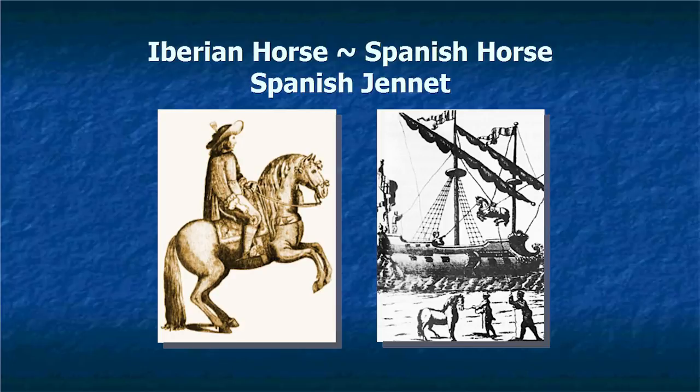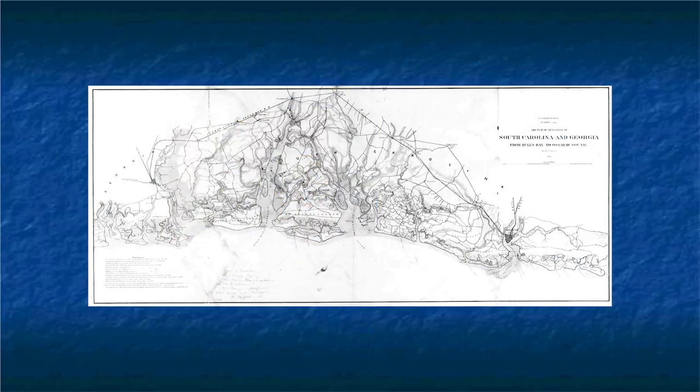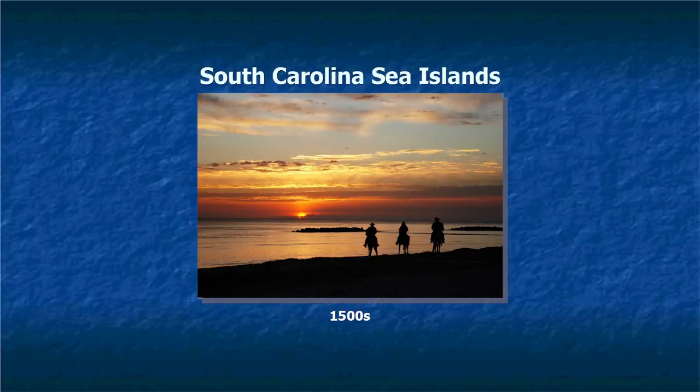The Marsh Tacky came here about 500 years ago with the Spanish. It was an Iberian horse, also called the Spanish horse or the Spanish genet. They brought them over on ships and offloaded them, placing them around on the islands so they wouldn't have to keep up with them and feed them — then come back later and use them whenever needed. They deposited some of these horses on Hilton Head Island in the early 1500s.